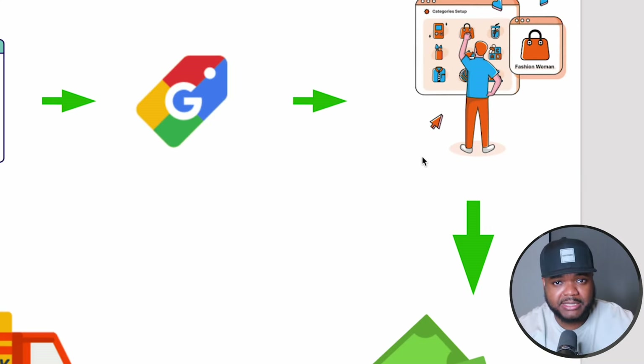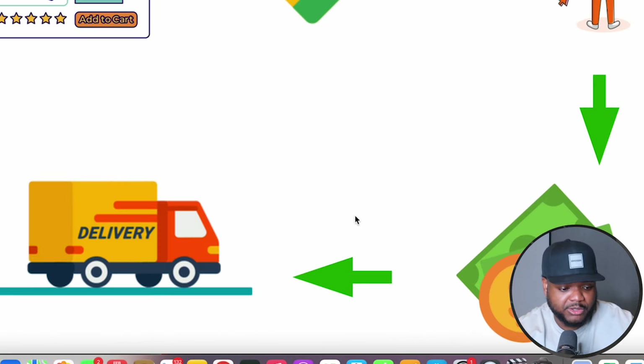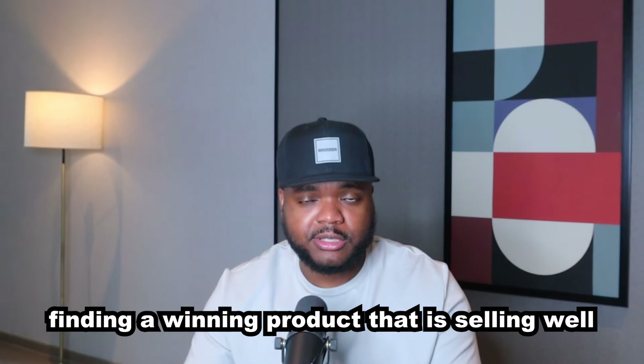Once the customer buys the item from you, you're then going to get the money from the customer, go over to your supplier, and they're going to ship it directly to your customer. It's a very easy and simple side hustle to get started with, and one of the initial steps is finding a winning product that's selling well.